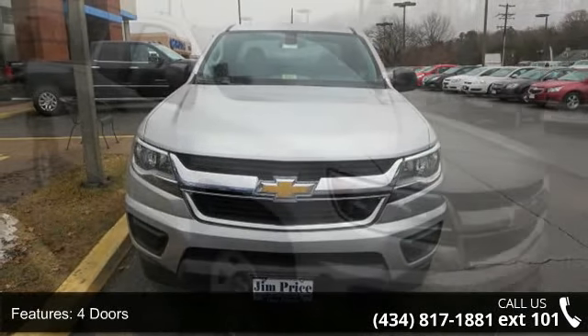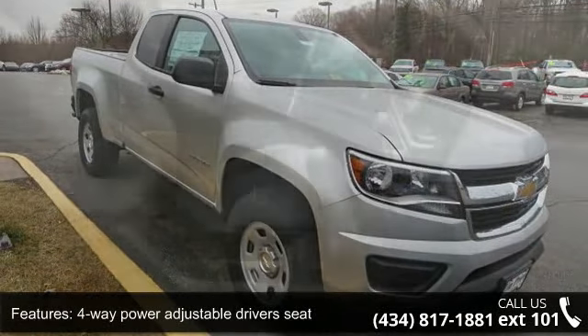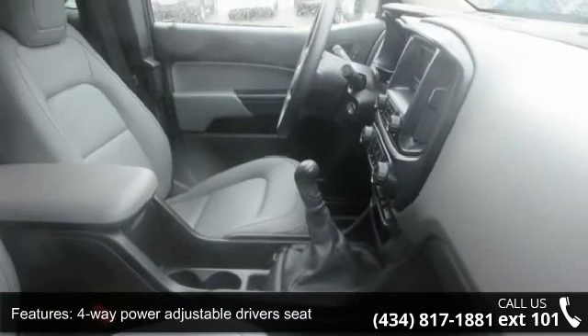Enjoy these notable features: four doors, four-way power adjustable driver's seat, four wheel ABS brakes, bed length 74.0.